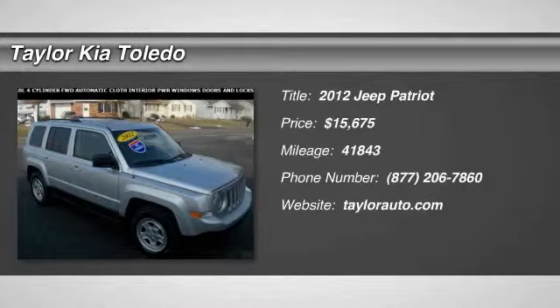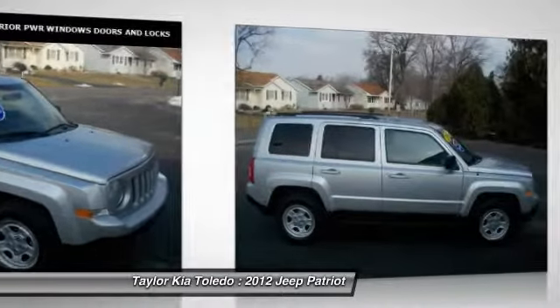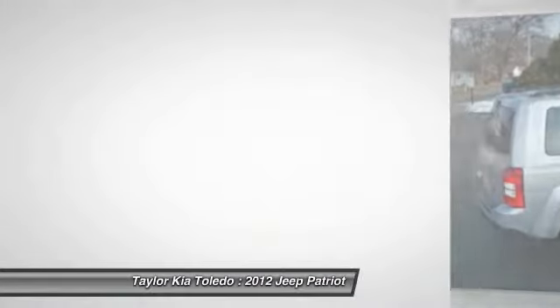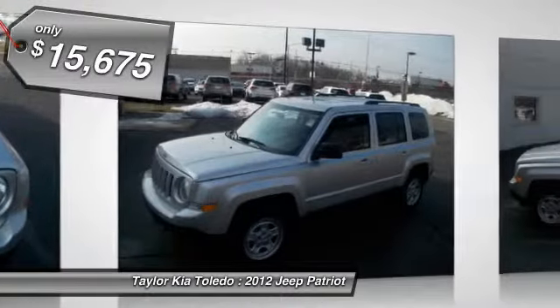The 2012 Jeep Patriot. The Jeep Patriot is unmistakably a Jeep. It looks like a cross between a Jeep Liberty and a Jeep Compass, or maybe a three-quarter scale version of the big Jeep Commander. The Patriot has plenty of room inside for any size family and is priced below $20,000.